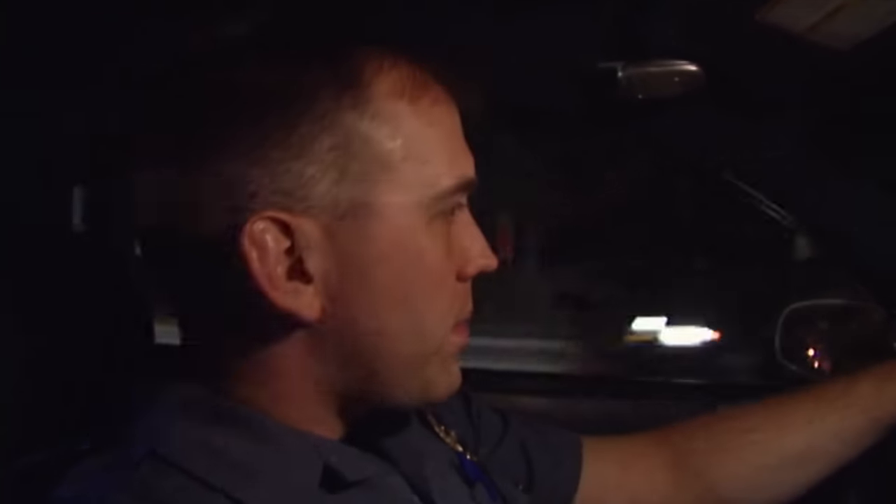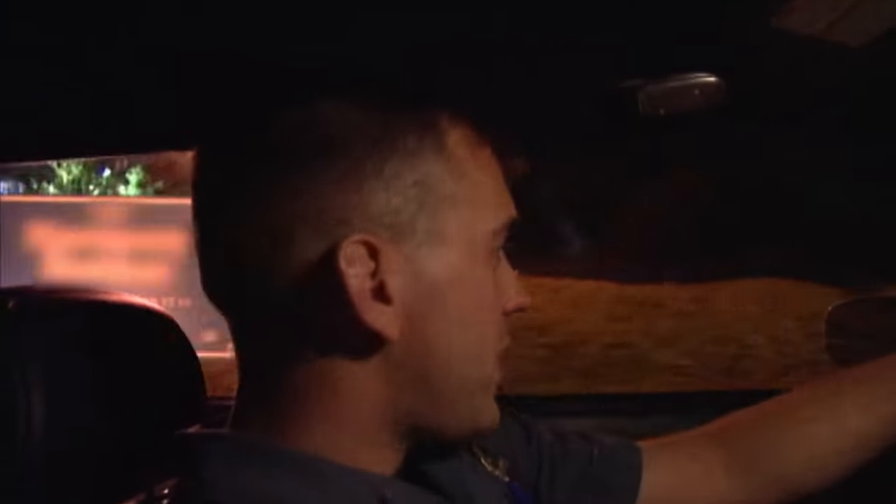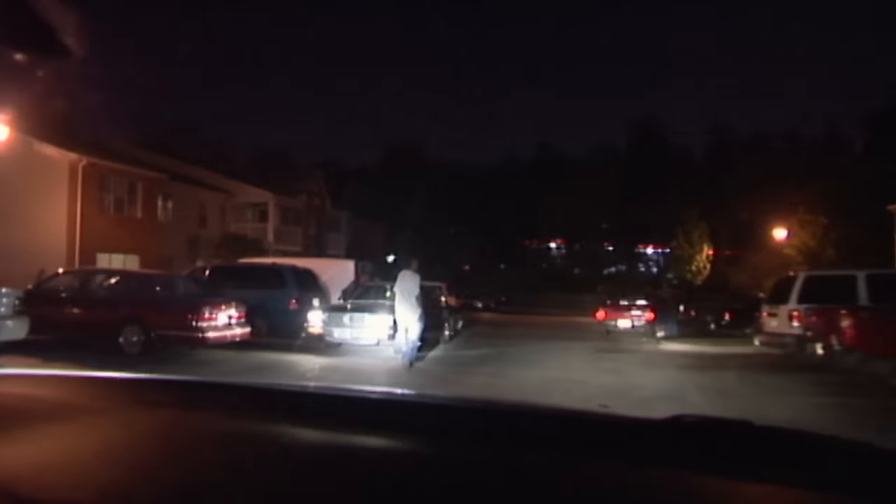We're going to go check out one of our apartment complexes here. We've got a lot of problems with drugs being sold, people buying and selling. There's a lot of foot traffic in the area. So we're just going to see who's out and about tonight. Hopefully we'll run into something.